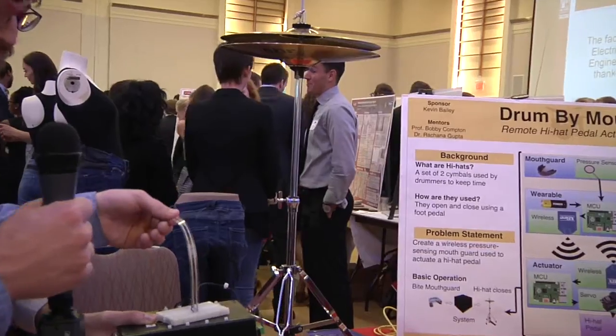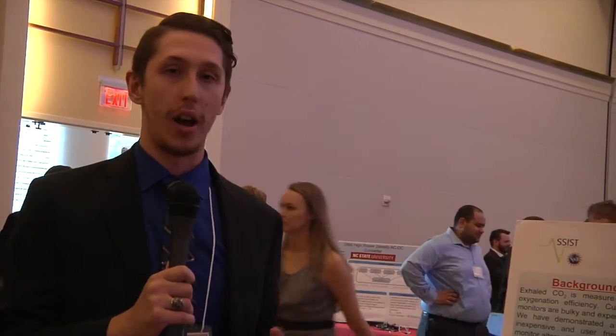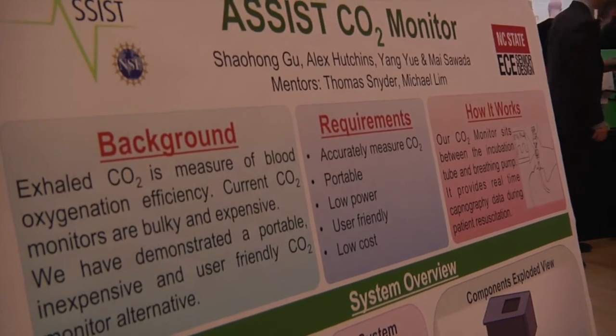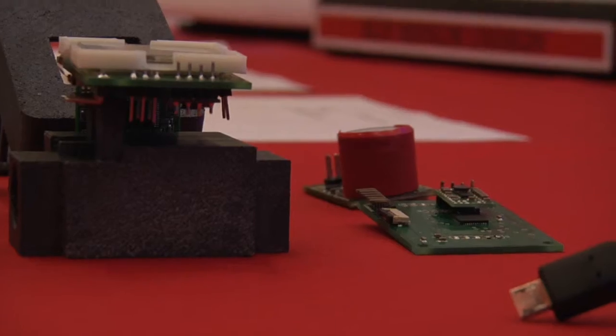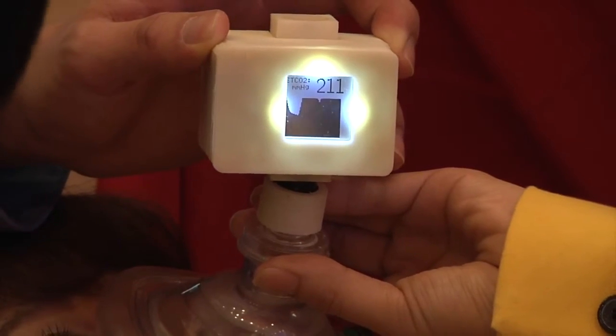Our project solved the problem of a disabled drummer not being able to actuate his hi-hat. Current CO2 monitors for EMTs are extremely bulky and they're prone to damage. We've implemented a similar system in a compact and portable design.